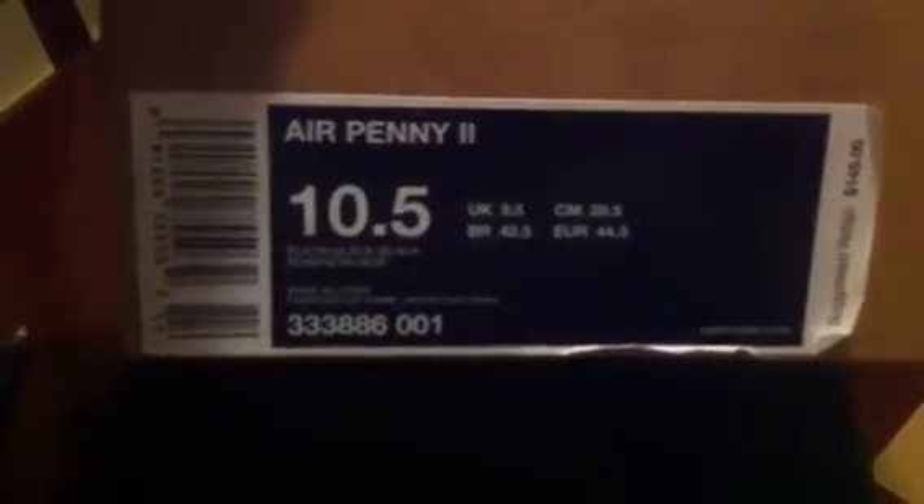Then I got these Nike Air Penny 2's. Wore these twice, still in good condition. These Atlantic Blue ones — I don't have the OG box, but it will come with the Penny box. These are size 9.5, but the box is 10.5. I'm letting these go for $40 shipped.